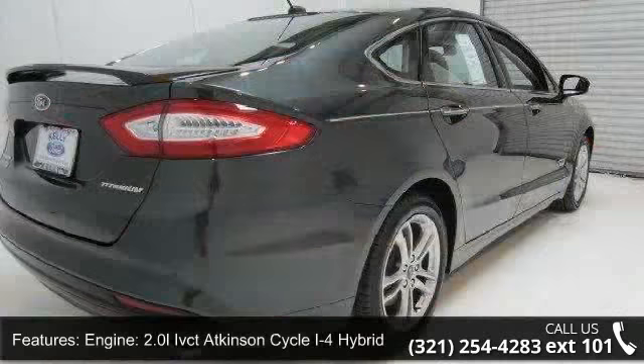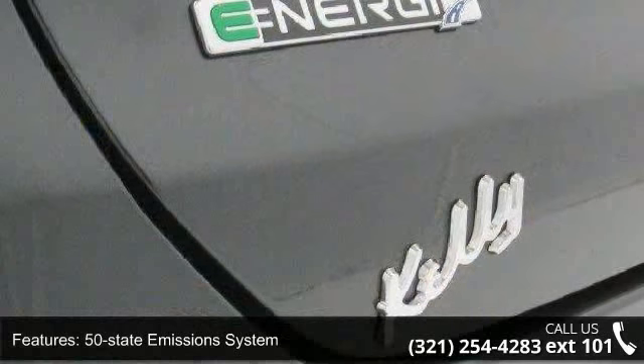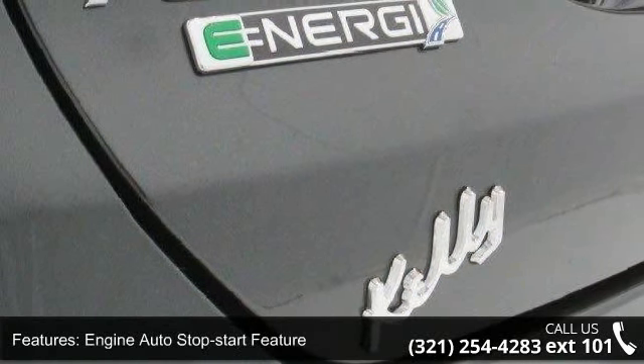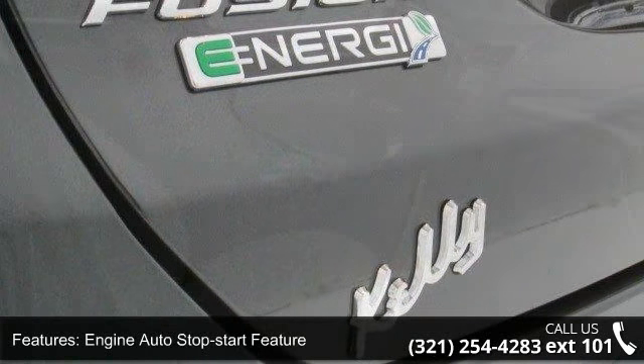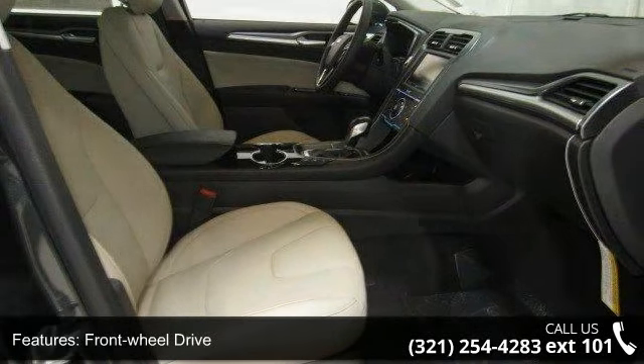Some of the top features included with this vehicle are: engine, 2.0 LIVCT Atkinson Cycle i4 Hybrid, 50 state emission system, engine auto stop-start feature, front wheel drive, 2.91 axle ratio, and hybrid electric motor.